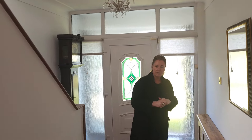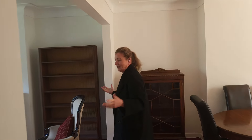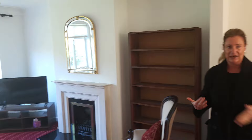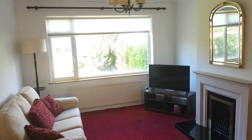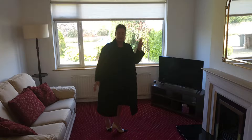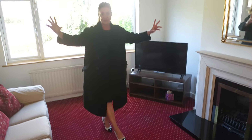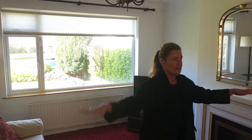Off the hallway here, we have under-stairs storage and two doors on the opposite side leading us into two separate reception rooms that have been opened up. Walking in, as you can see, it's been meticulously maintained. We have this huge reception room with a really nice fireplace with a gas fire inset. The double doors that would have originally separated these two rooms have been taken out.